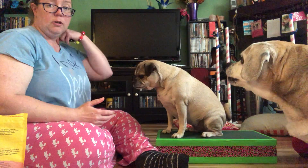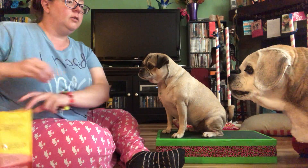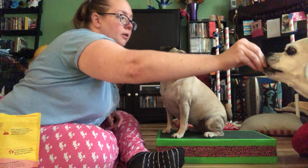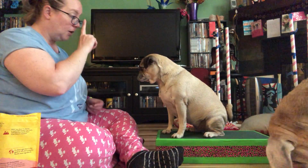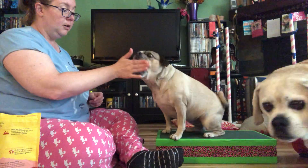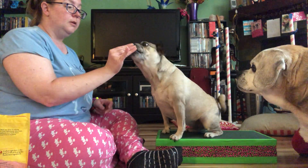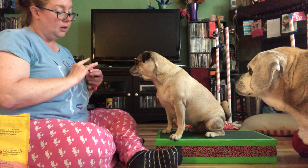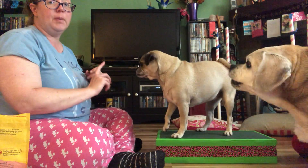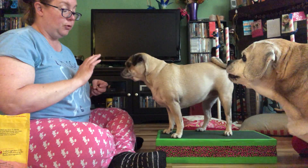So those are some easy things — 'watch me,' sit, and touch — that you can do with a puppy in just a couple of commercials. I have her sitting on this platform; I've used platform training since the day I got her. I find it extremely beneficial for a small puppy.